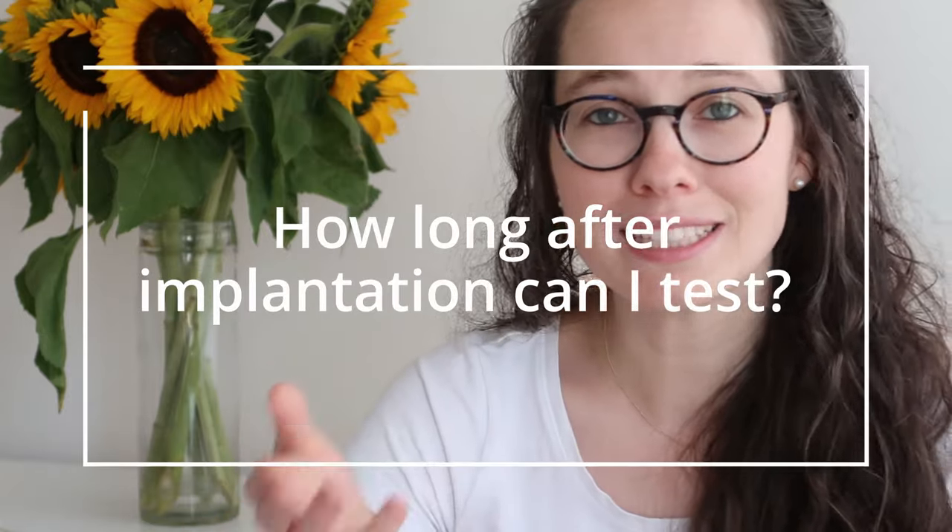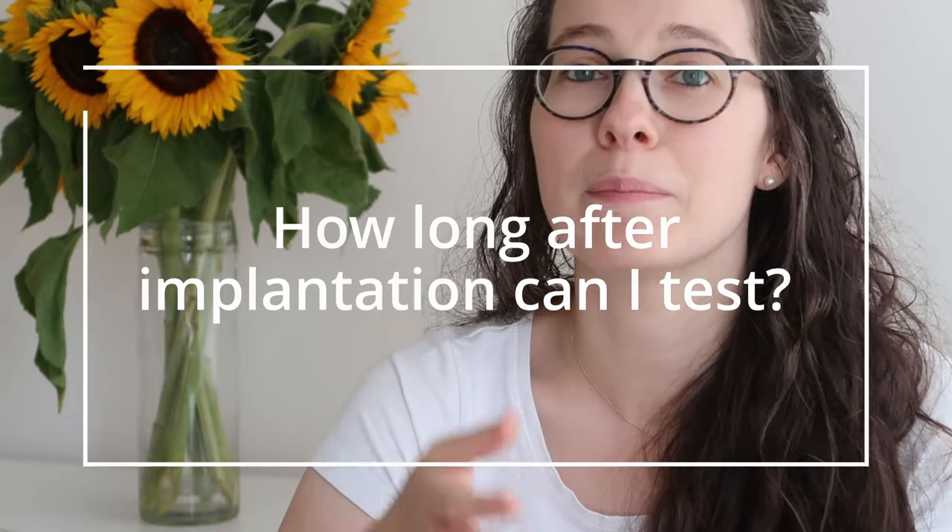Hello lovelies, this is Inga Fleur, your fertility homeopath. And today I'm answering yet another question about implantation, because you have been asking me: how long after suspected implantation should I be having a positive pregnancy test?